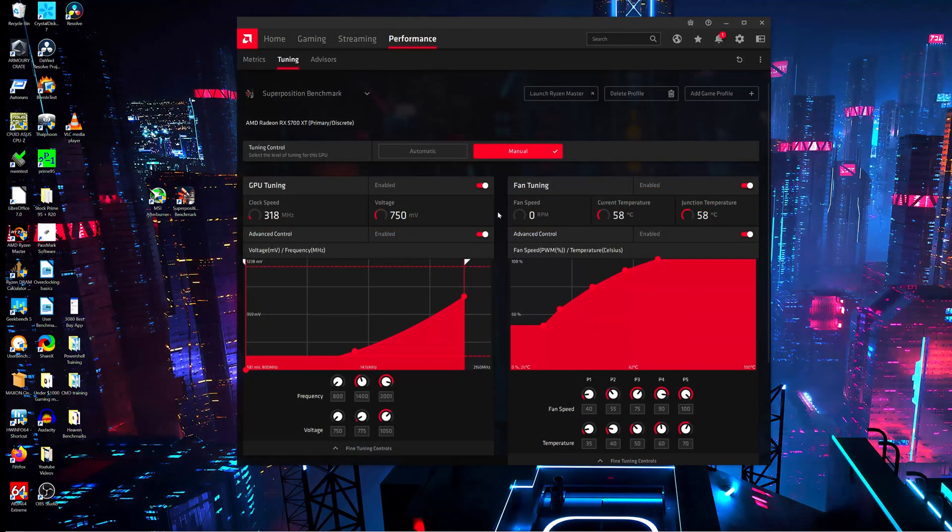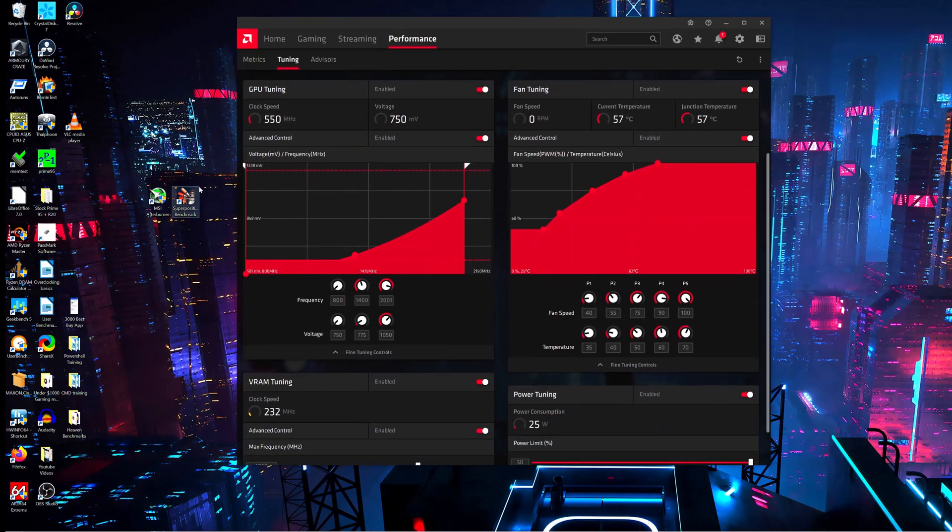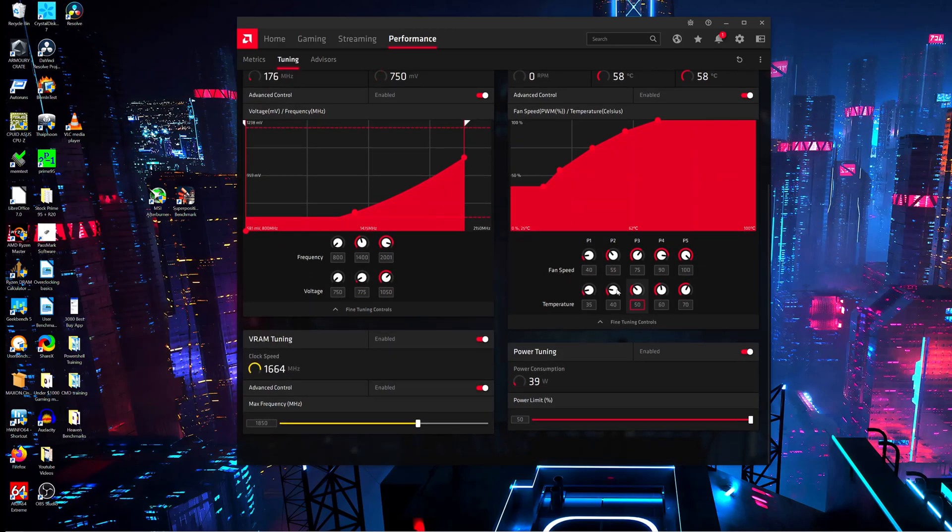Clock speed in regards to VRAM tuning is set to 1750 by default. Moving on, now I'm going to go over the undervolting profile. The undervolting profile's clock speeds are going to be 800, 1400, and 2001. The voltages are going to be 750, 775, and 1050. The fan speeds I dramatically increased — I have headphones in all the time so I really don't hear the fans, and I'd rather have my GPU run at a lot lower temps. For VRAM tuning I jumped it up to about 1850, and for the power limit I increased it to 50%.